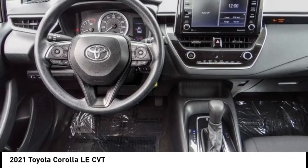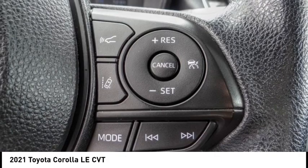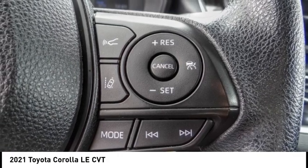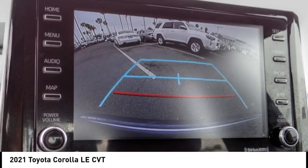This vehicle has less than 45,000 miles. Here are some of this vehicle's great options: electronic stability control, brake assist, traction control, remote keyless entry, and speed control.